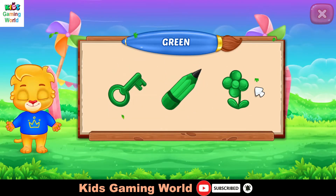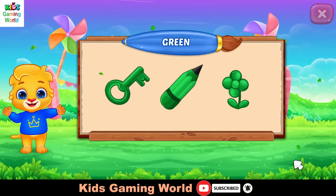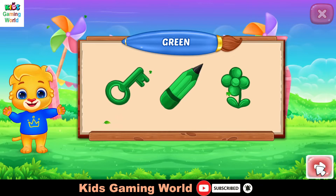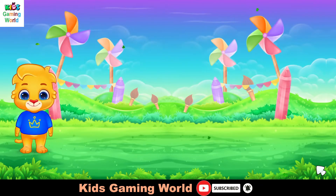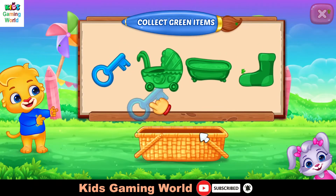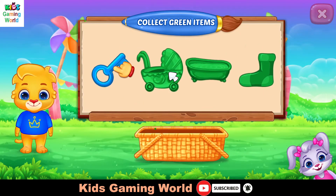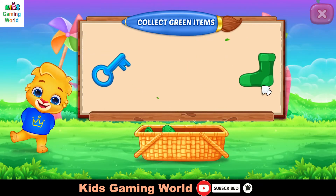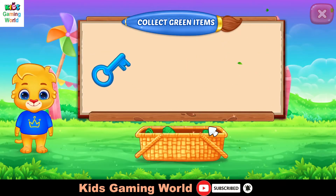Green! Color! Collect green items! That was awesome!